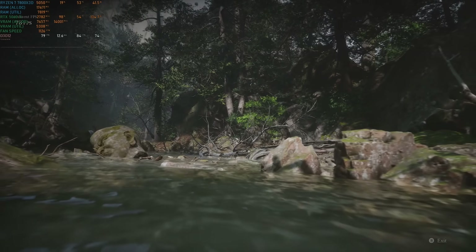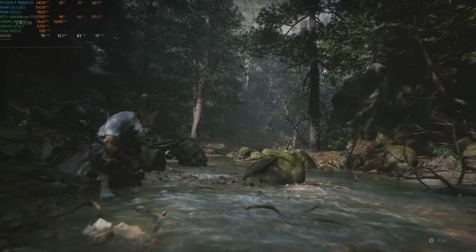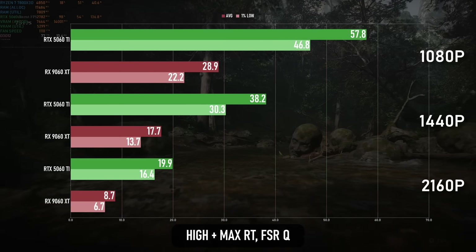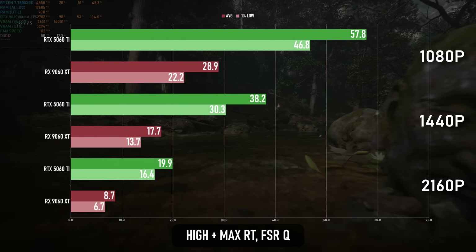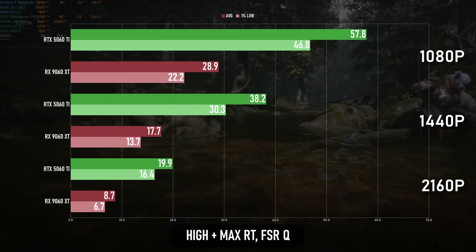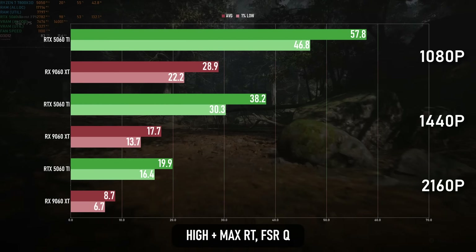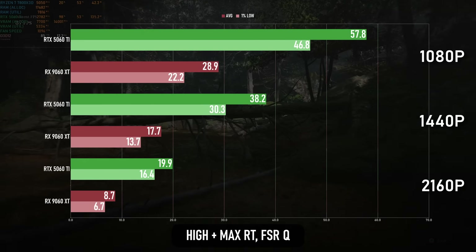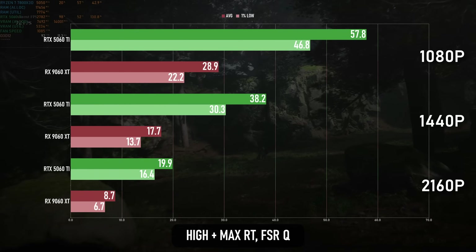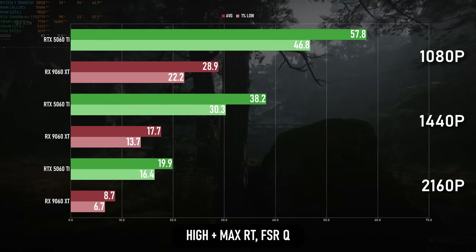Despite making huge leaps in ray tracing performance this generation, AMD still has a long way to go in terms of path tracing. Black Myth's full RT mode helps eliminate the distractingly bad shadow pop-in, and the 5060 Ti handles it surprisingly well for a relatively inexpensive card — it can almost hit 60fps at 1080p with quality upscaling. Meanwhile, the 9060 XT only achieves half that. In fairness, this is almost three times better than the 7600 XT, but it's still woefully short of the mark. At 1440p the 5060 Ti is borderline playable, the 9060 XT is borderline unwatchable, and at 4K neither card is worth talking about.